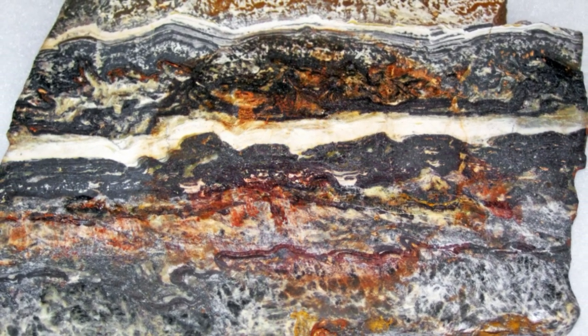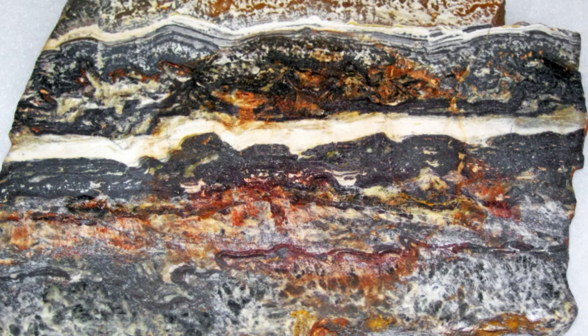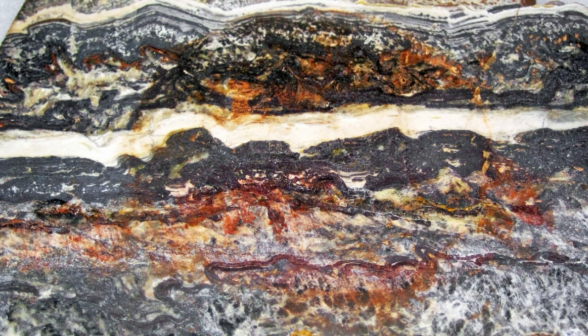They used multiple techniques to examine the two- and three-dimensional microstructures present in the Dresser stromatolites, including optical microscopy, Raman spectroscopy, scanning electron microscopy, laser ablation-inductively-coupled plasma mass spectrometry (ICP-MS), and laboratory and synchrotron-computed tomography. None of these tests revealed microfossils or organic materials, but they did show structures and characteristics consistent with a biological origin.